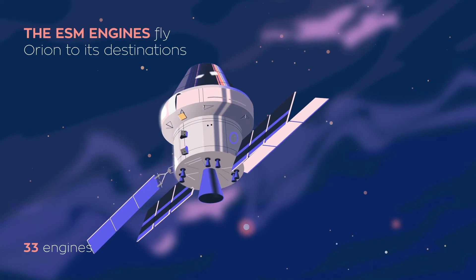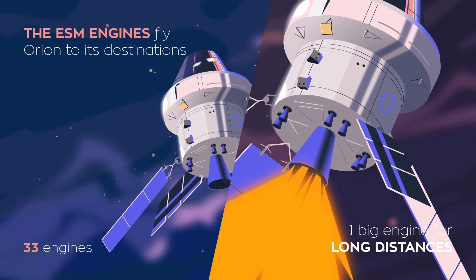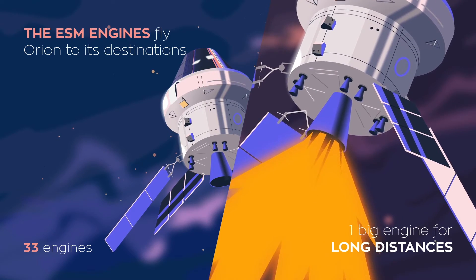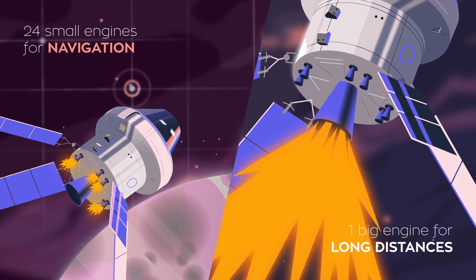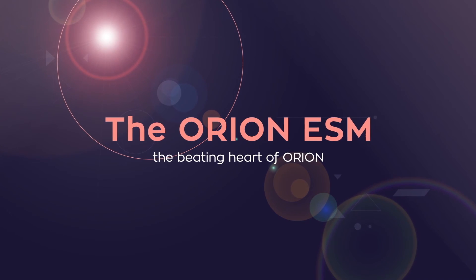And its engines bring them all the way there and back. One big engine for thrusting in the right direction. Eight smaller ones for maneuvers in orbit. And 24 very small engines for precise movement.